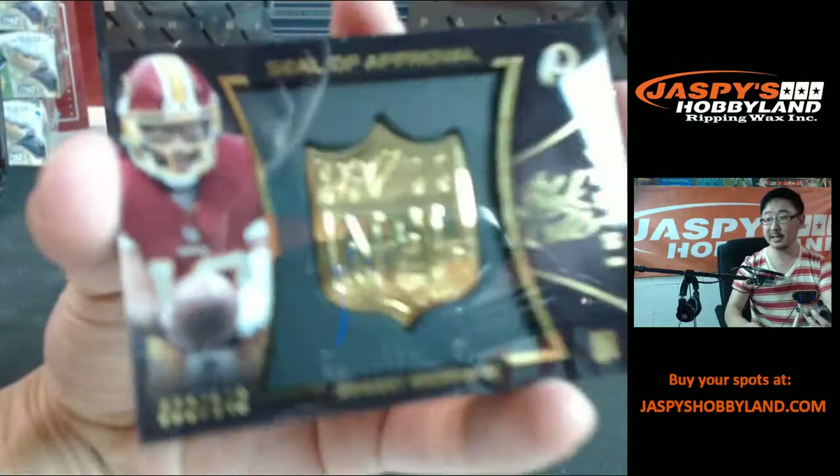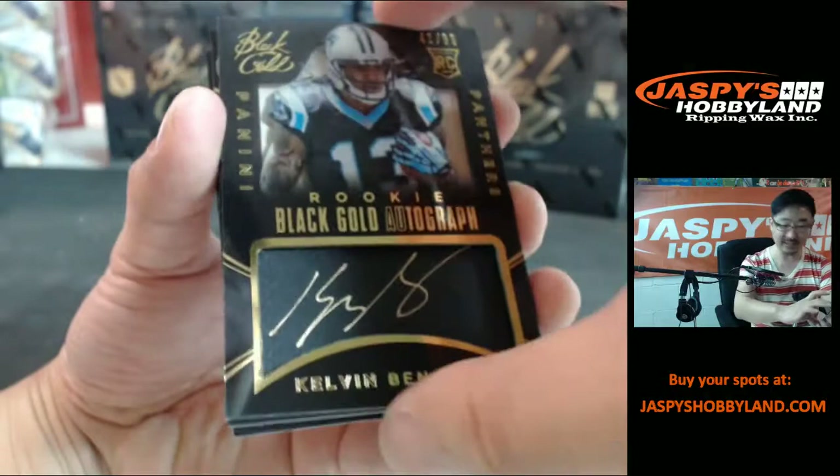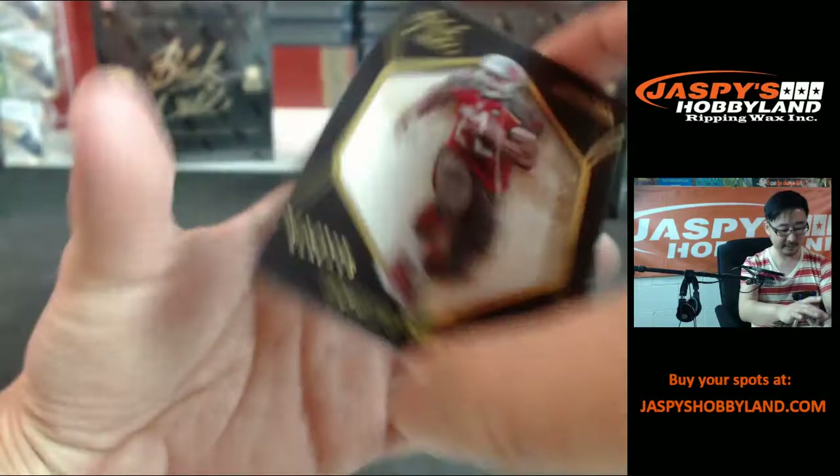Hey, something for the Redskins right here — seal of approval, RG3 to 149. Who has the Carolina Panthers? Cat Team Mojo right here — rookie Black Gold autograph, Kelvin Benjamin, 41 out of 99. More Cat Teams — this is the Jaguars this time. Two-color dual patch: Cecil Shorts III, Golden Opportunity, Marquise Lee, 149. And then Doug Martin, 199.